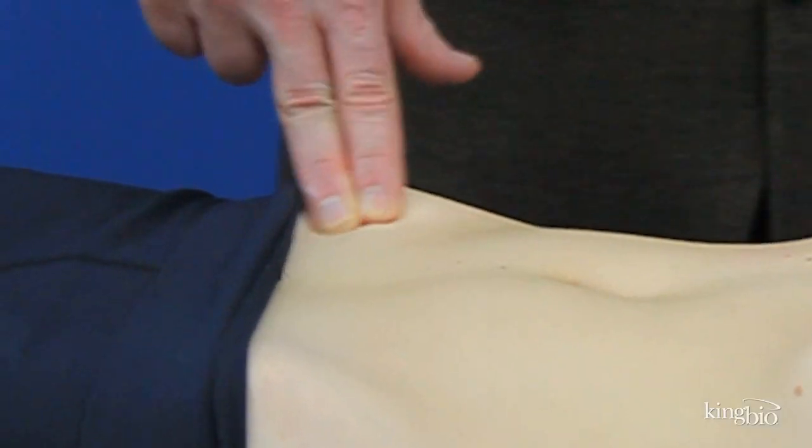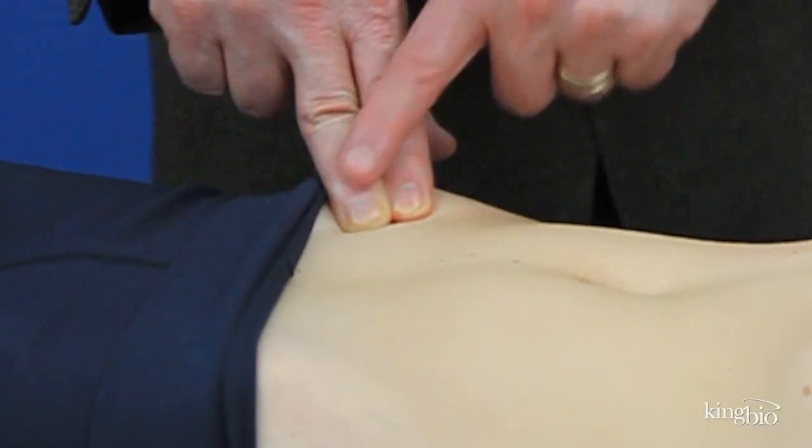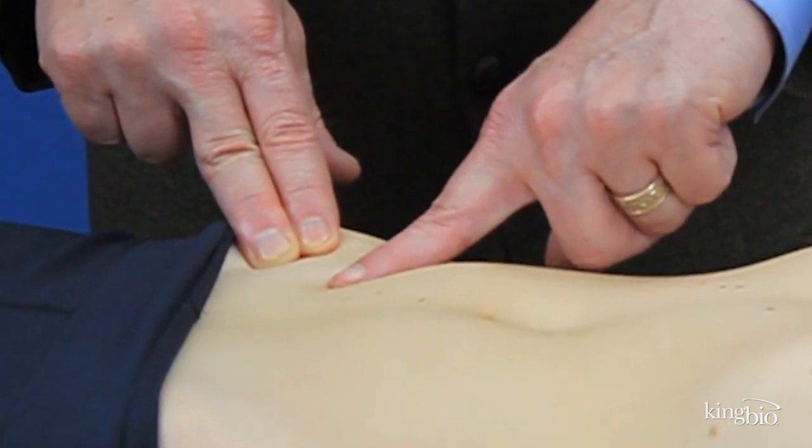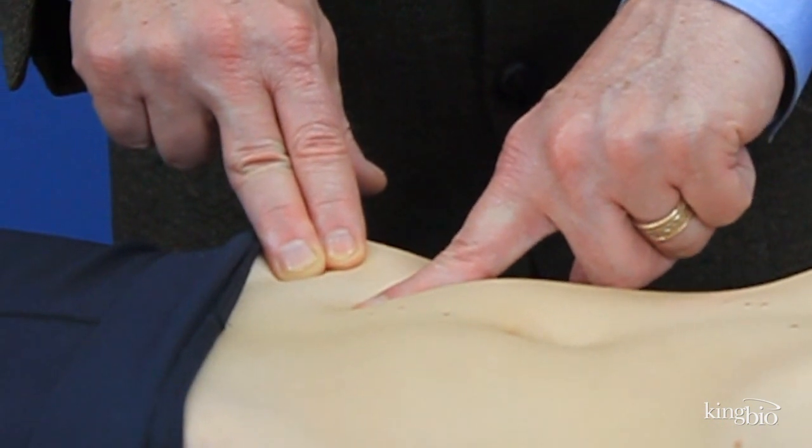The first step in this technique is to physically locate your ileocecal valve. You should be able to feel a little notch on the inside edge of your right hip bone. From there, draw a straight line to your belly button. Your ileocecal valve is one-third of the way along this line.